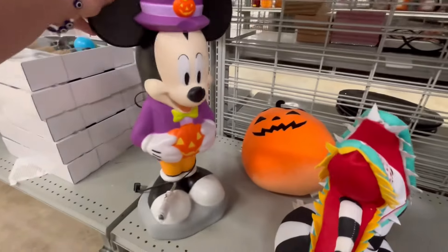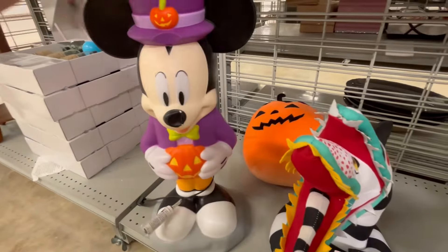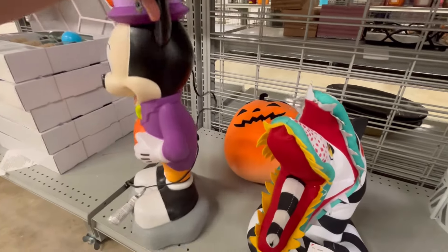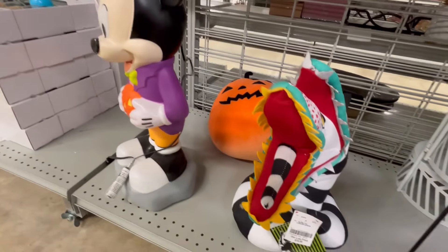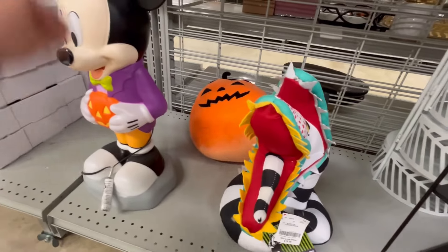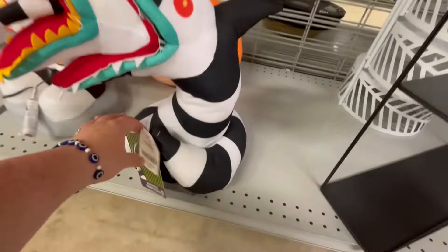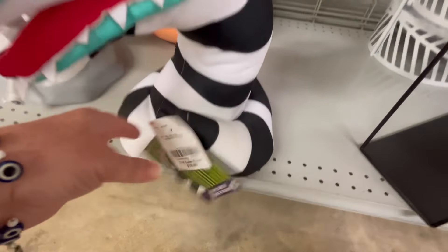Hey guys, it's Ashley, the Sweet Southern Saver, and I'm here to bring you some of the best deals around. Today we are at Burlington Coat Factory checking out some of their new Halloween finds. They have this really cute Mickey blow mold, which is really nice, and they also have this Beetlejuice piece right here for $16.99.